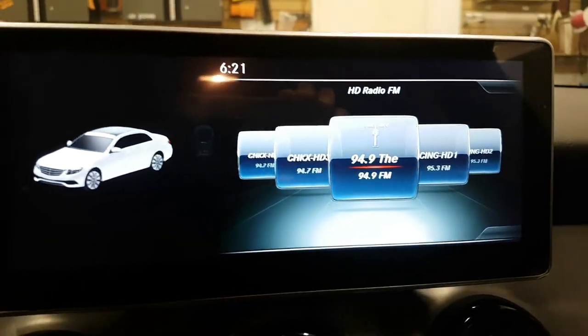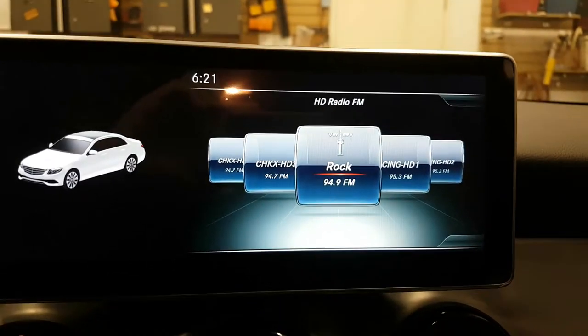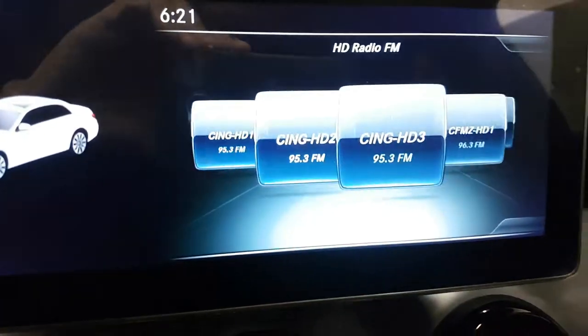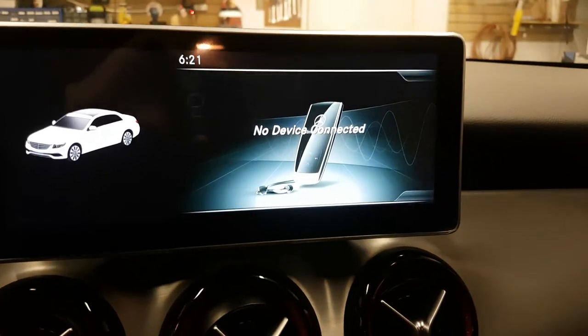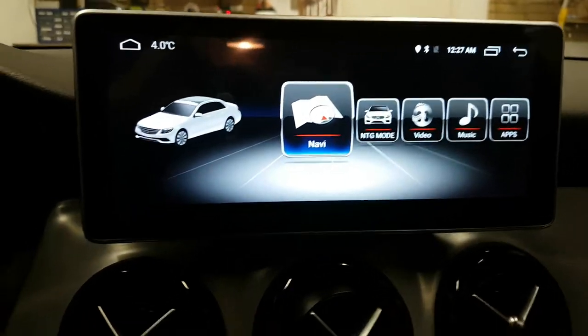As you can see, this unit comes with NTG5, so all the functions on the original screen work with the command knob. And by touching the screen, it goes to the aftermarket mode.